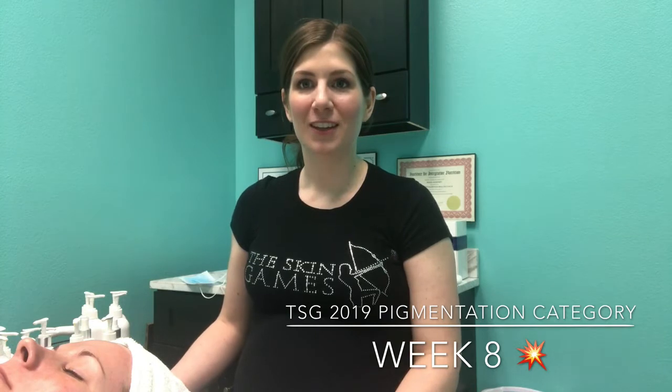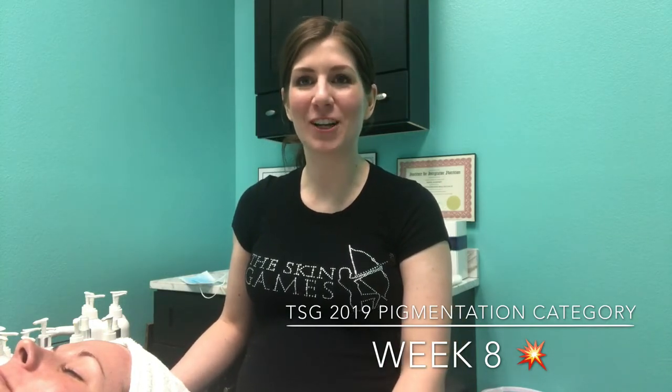We're both thrilled with the way her skin looks and are so excited — and also sad, actually — to be completing her case study today.